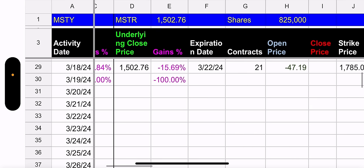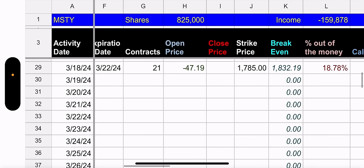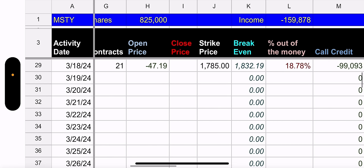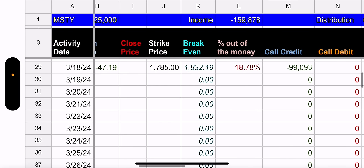On top of that, they made money on premium because they had 21 contracts, and they sold with a $17.85 strike. They got $47.19 per share for that. By the way, it's 18.78% out of the money. So they were going tight on Friday for the next week. Obviously, they made the right move. And now maybe they're thinking they're not going to go as tight. So we'll see.